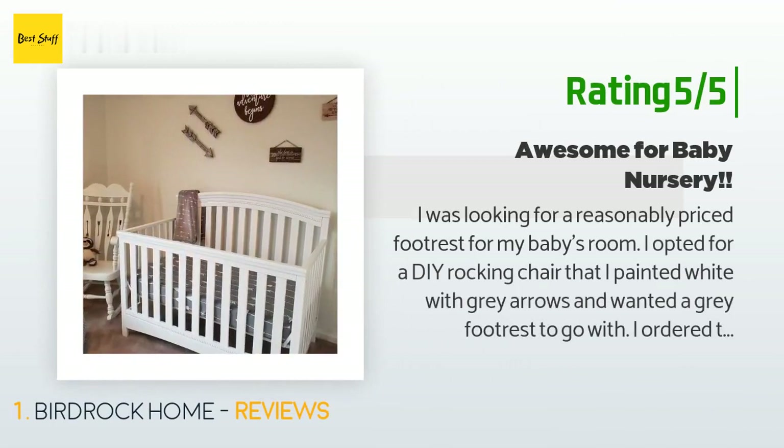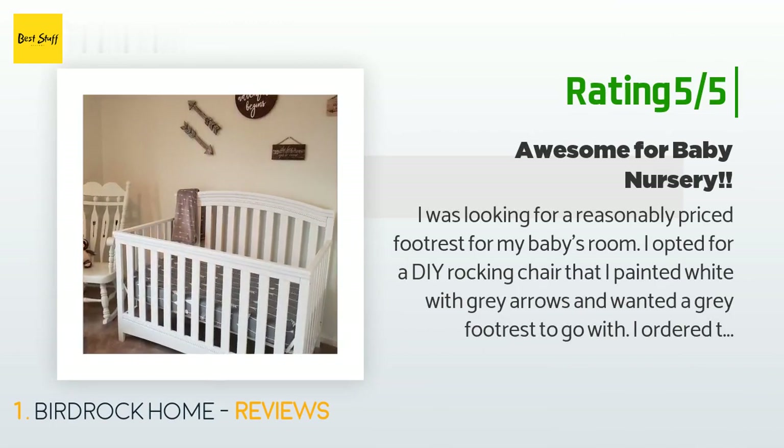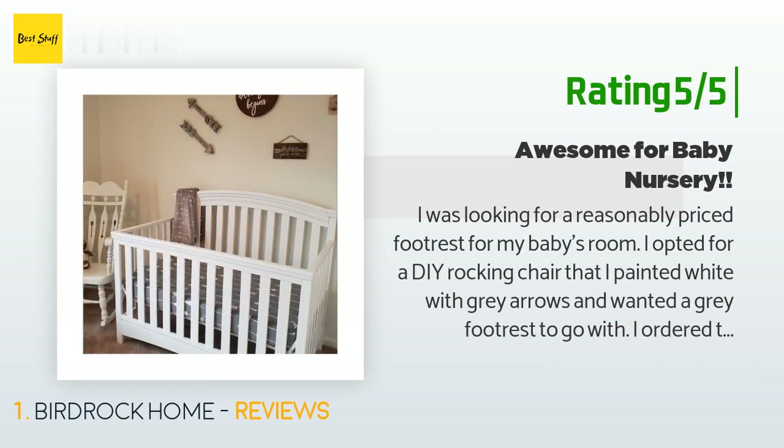"I opted for a DIY rocking chair that I painted white with gray arrows and wanted a gray footrest to go with it. I ordered two from Amazon — one was one of those you stuff blankets or stuffed animals with. My baby does not have that many stuffed animals yet, and we don't own enough blankets to fill it up. Thankfully this footrest was already stuffed and super sturdy. You can use it as a bean bag chair too."